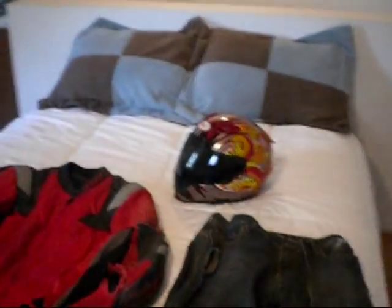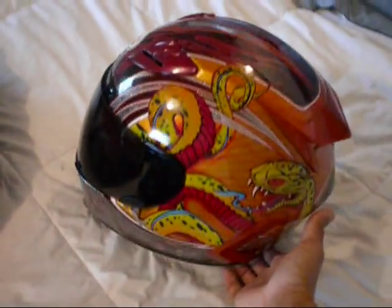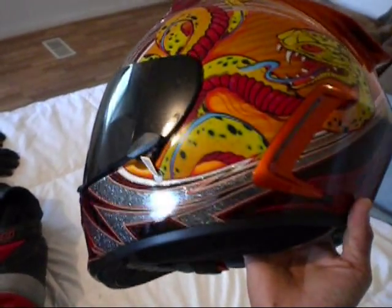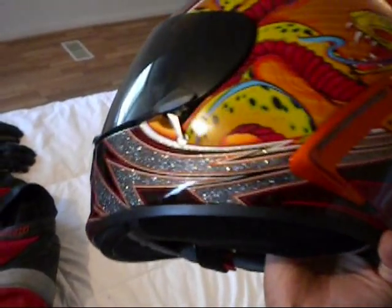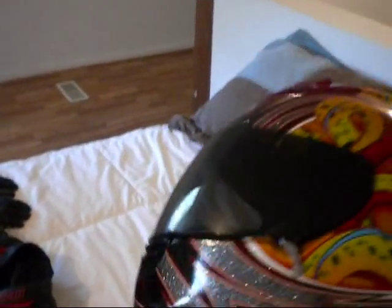The helmet I had on was the Bell Star Viper. I had the Tendon Shield on that day and it didn't even touch down — really, really happy it did not touch down.